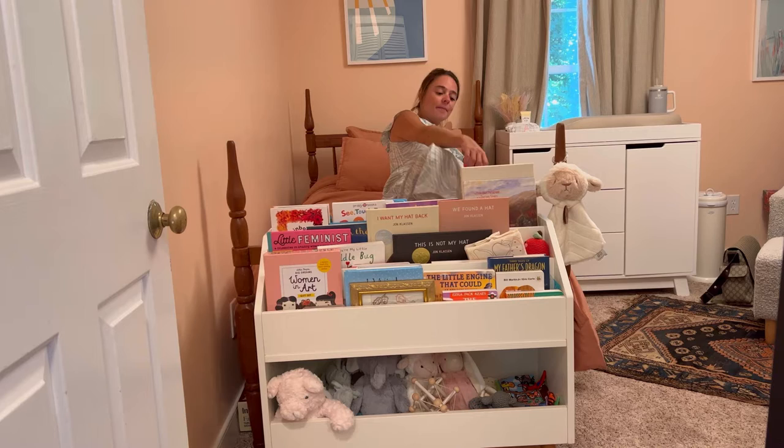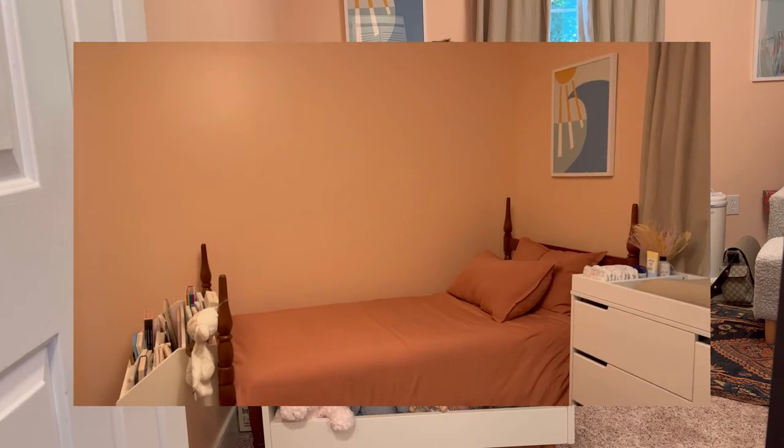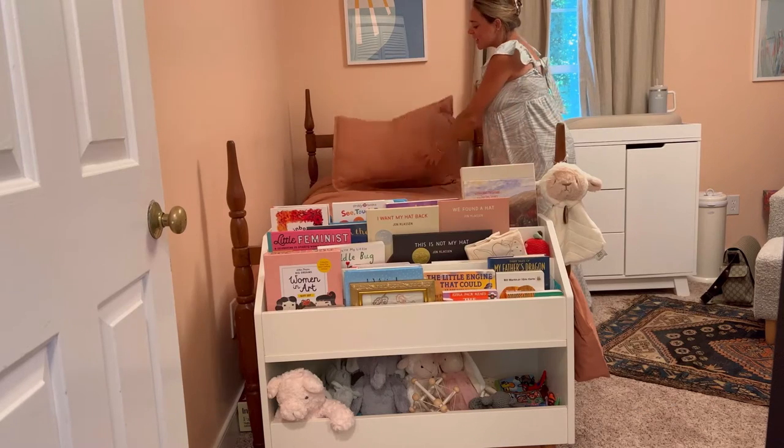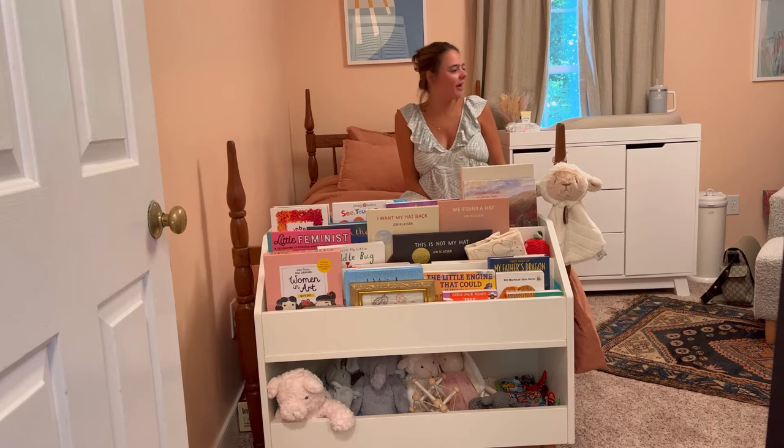I am in love with this terracotta color of the bedspread and the pillows. This was the major accent color that I knew I wanted to have in here, and I did it!